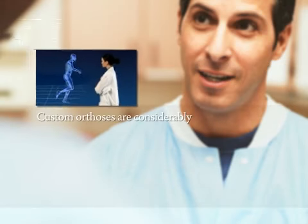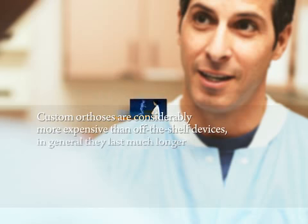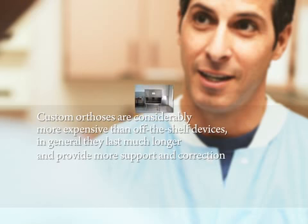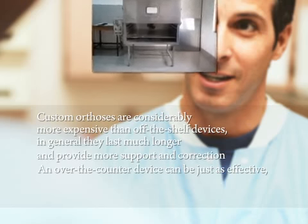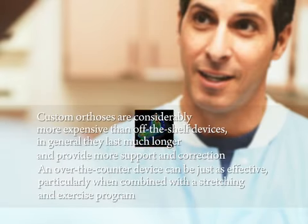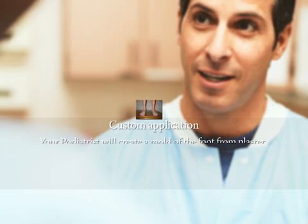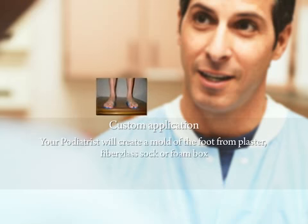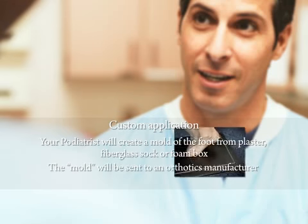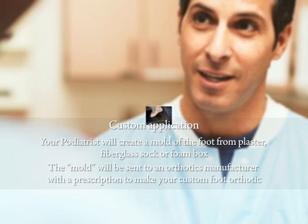Although custom orthoses are considerably more expensive than off-the-shelf devices, in general, they last much longer and provide more support and correction. In some cases, however, an over-the-counter device can be just as effective, particularly when combined with a stretching and exercise program. For a custom application, your podiatrist will create a mold of the foot from plaster, fiberglass sock, or foam box. The mold will be sent to an orthotic manufacturer with a prescription to make your custom foot orthotic.